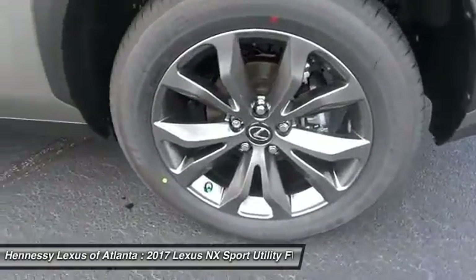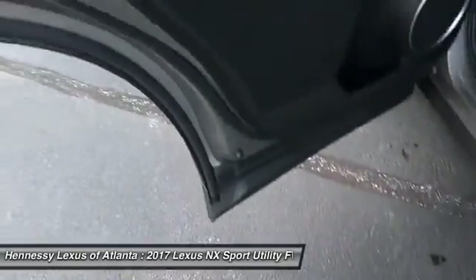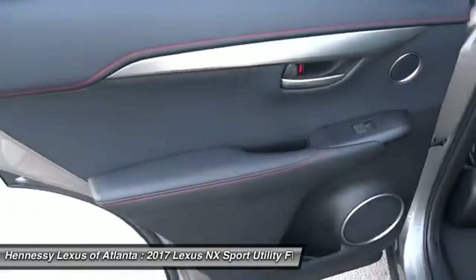Power Steering, Aluminum Wheels, 4-Wheel Disc Brakes, AM-FM Stereo Radio, FWD.